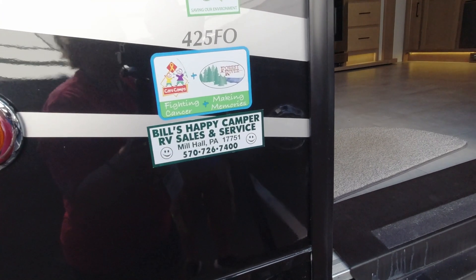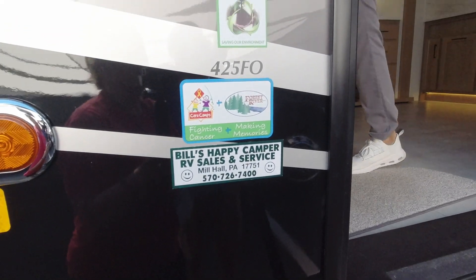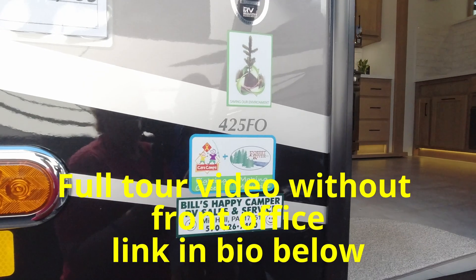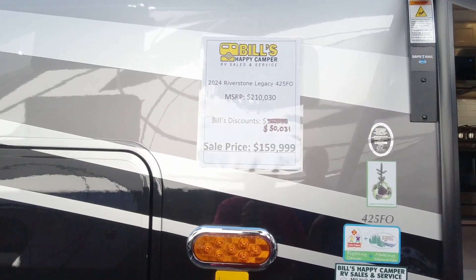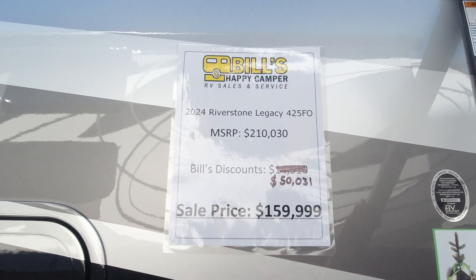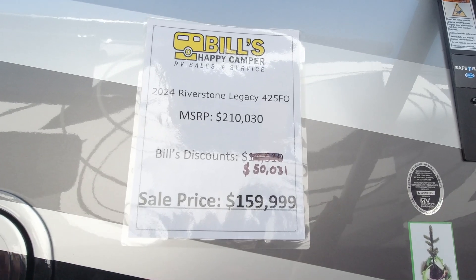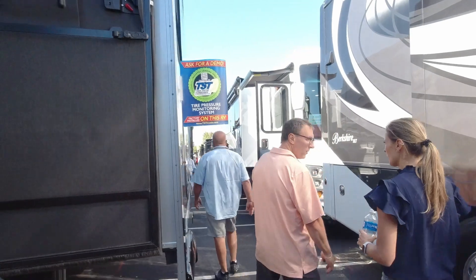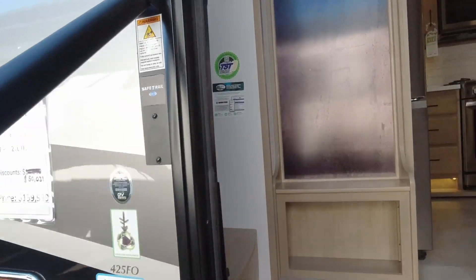We're going to go in and be looking at the 425FO because we did a review on this, just showing you what was happening with it, but we missed what is considered the front office, which is supposed to be behind the TV. This one has got a sale price today of $159,999. So we're going to take you in and see if we can find the front office and show you the entire camper again on the inside.